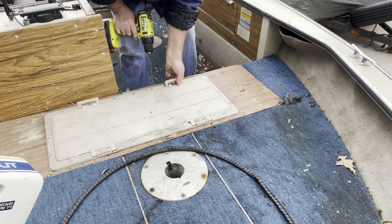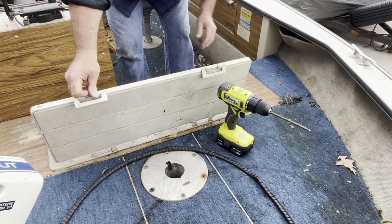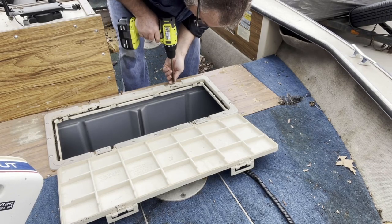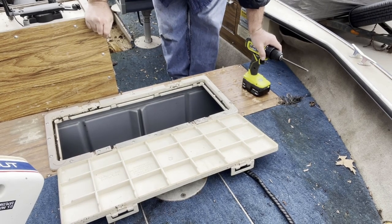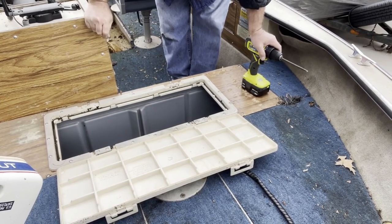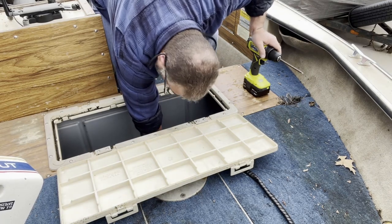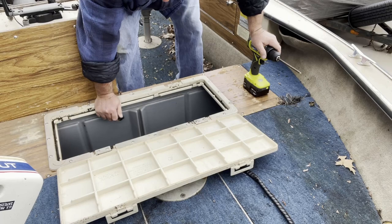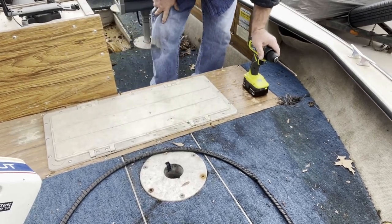It's a live well! Those two hoses are for it, and this is for the pump. It's got a plug in here so you can drain the water out. Very nice — a live well. I'm really pleased with that.